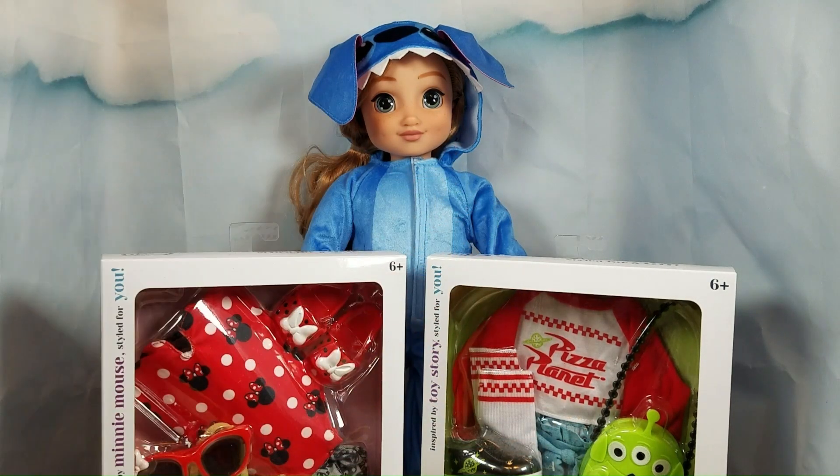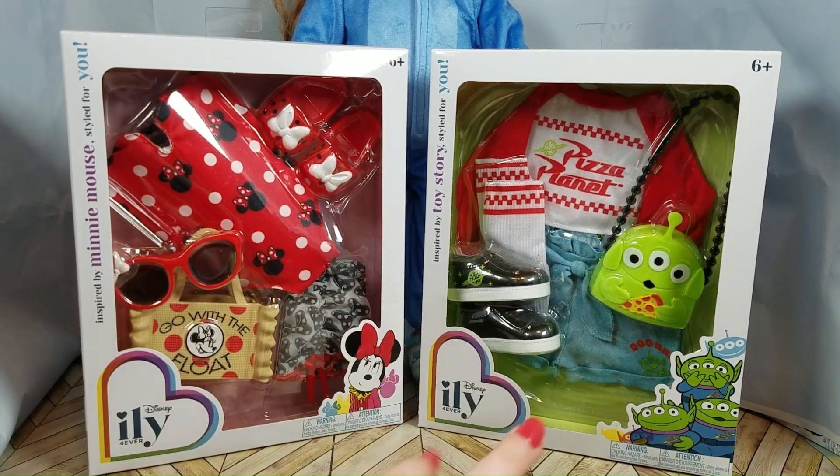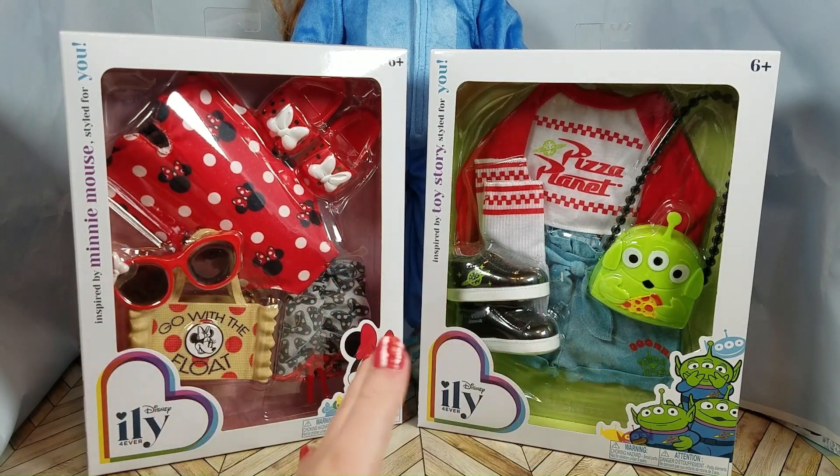What's up, guys? It's Boopy here, and in today's video, we're going to be checking out two new Illy Fashion Packs that I found at Target.